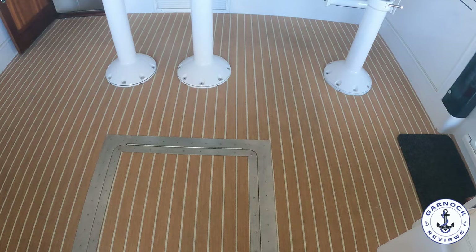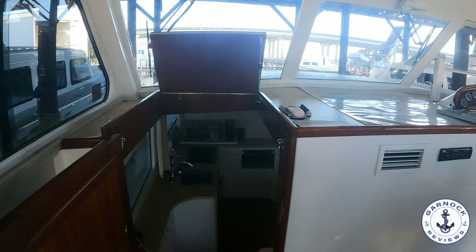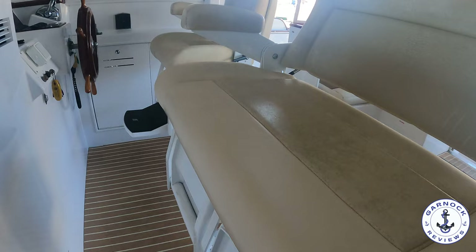At the helm you've got the captain's seat and also an additional seat — you'll probably get two adults in comfort. The lower helm does come with AC, so you can cruise out here regardless of the weather. Perfect for a Scotsman now living in Florida! As we make our way over to the helm itself, I like that classic ship's wheel and the touch of wood finish throughout the helm.